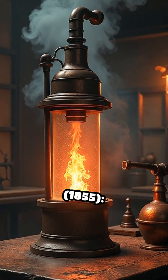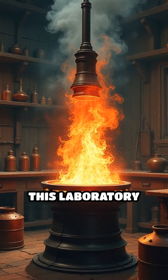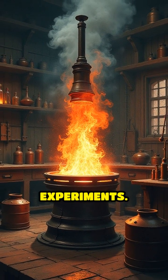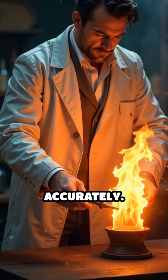Number 5: The Bunsen burner, 1855. Invented by Robert Bunsen in Germany, this laboratory staple enabled precise heating and became essential for chemical experiments. Its adjustable flame allowed scientists to control reactions more safely and accurately.